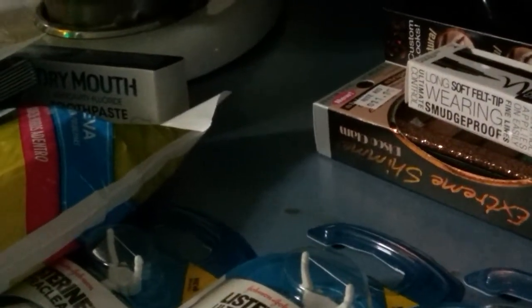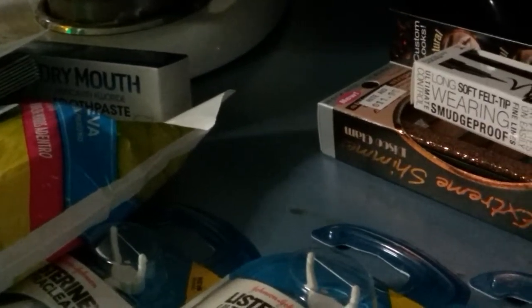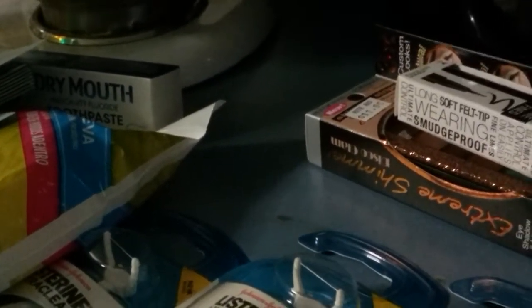This is from Wet n Wild — it's an eyeliner pencil, and that was $3.19.